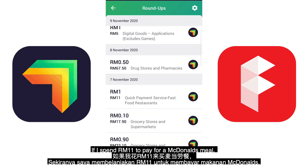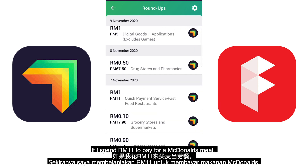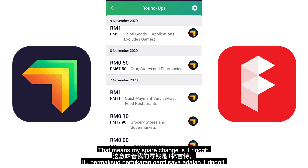If I spend 11 ringgit to pay for a McDonald's meal, RAISE will round it up to 12 ringgit. That means my spare change is just 1 ringgit.